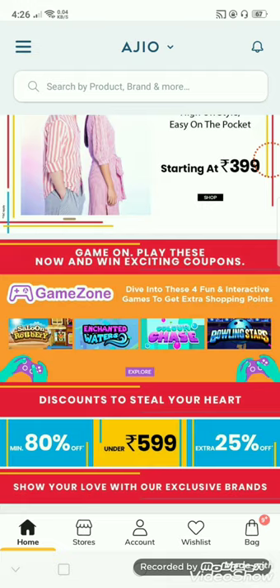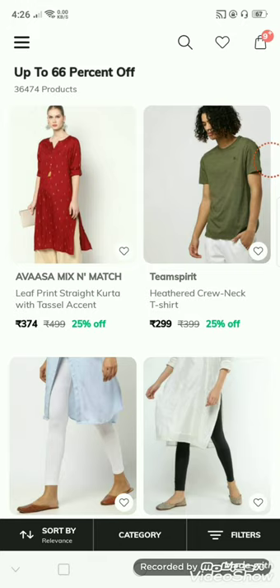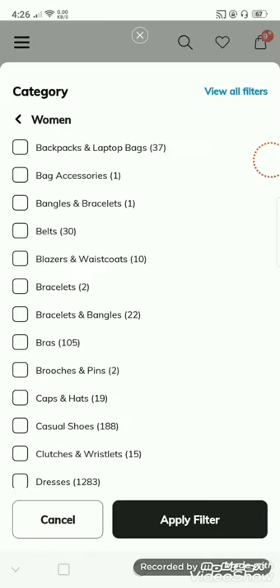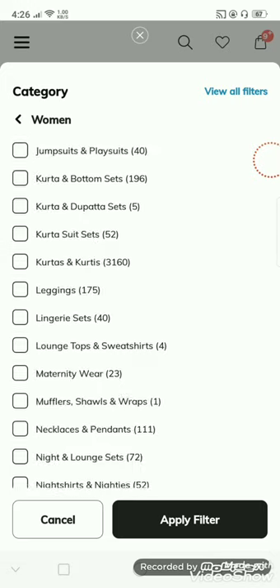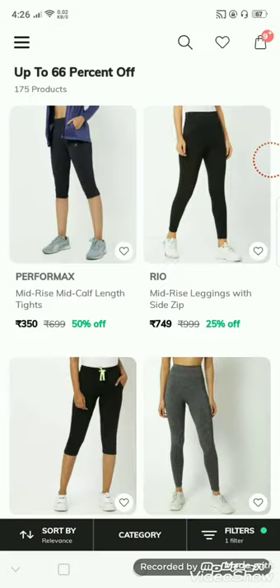You will see the trend is 66% off. Click on the category, then click on the club to start your women's section. Click and select the leggings.